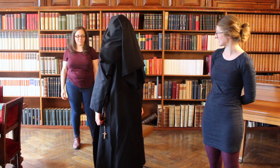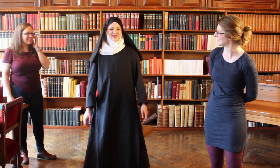So we have one medieval Benedictine nun — or kind of.